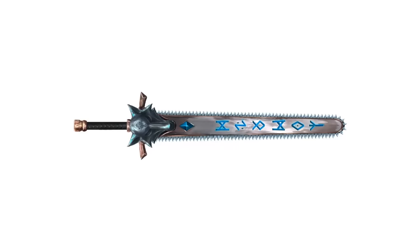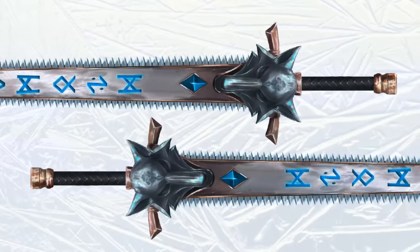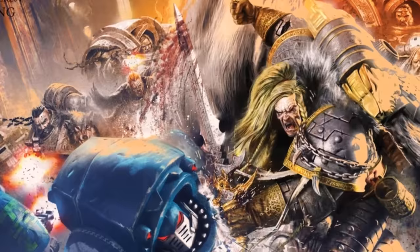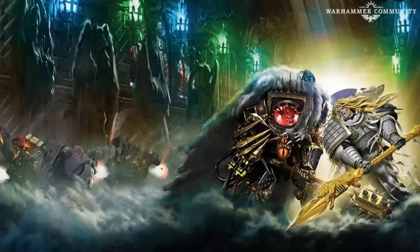The fifth Primarch, Leman Russ, has quite a few. The first was Krakenmaw — his initial main weapon, a colossal Frostblade adorned with intricate details and featuring teeth sourced from a powerful Fenrisian Kraken. Unfortunately, Krakenmaw met its demise when it was shattered by Angron during the Night of the Wolves. After that, he held Mjolnar, a Frostblade that replaced Krakenmaw, also forged from the teeth of the Fenrisian Kraken — also known as the Sword of Bale Knight, said to be ancient, dating back to the Age of Strife.